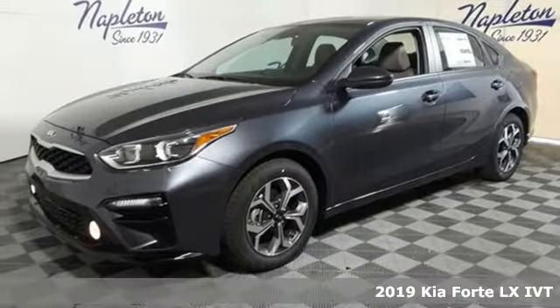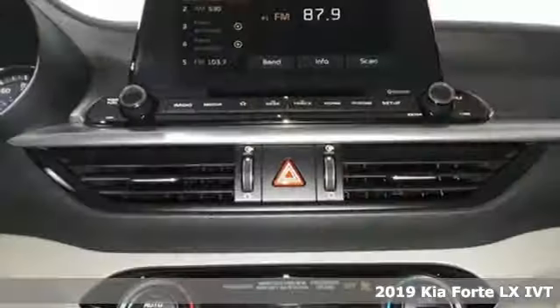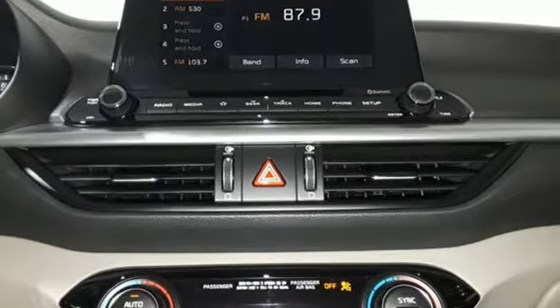It's a new 2019 Kia Forte. This Forte raises your expectations of what a compact sedan should be. It has a spacious interior, lots of amenities, and a lovable style.